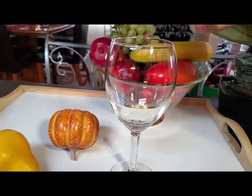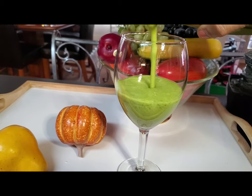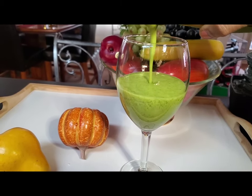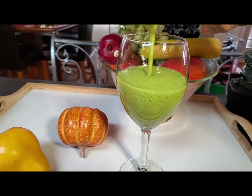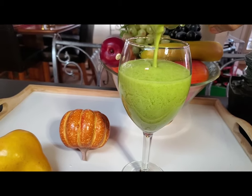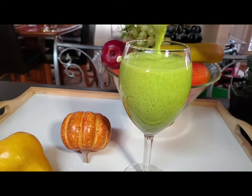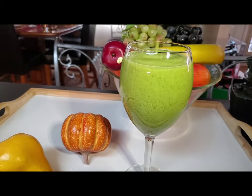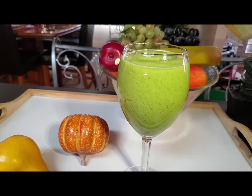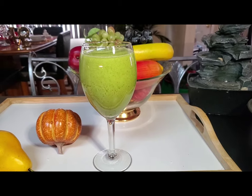Avocado, spinach, kale, celery, cucumbers, green apples, six green grapes, a slice of lemon, half a frozen banana — and voila! Yes, green to go.